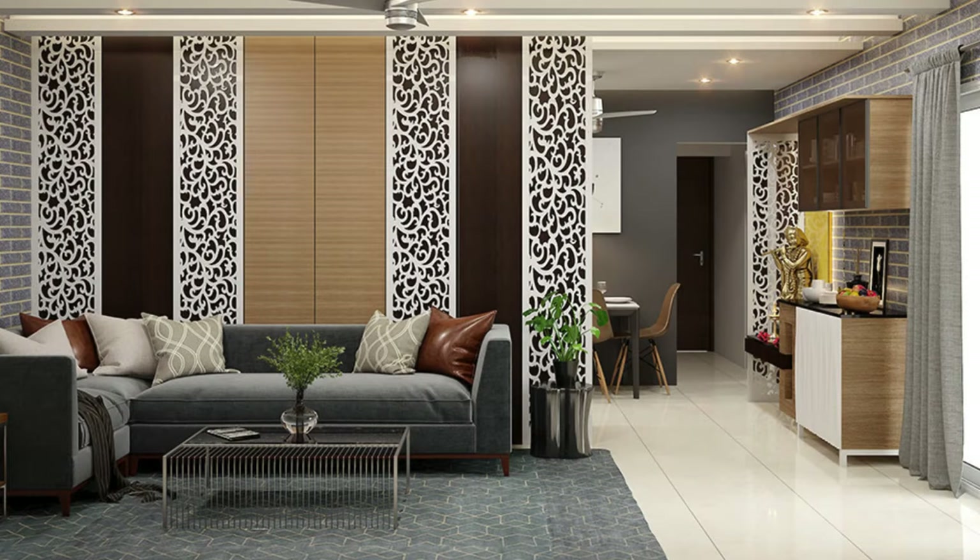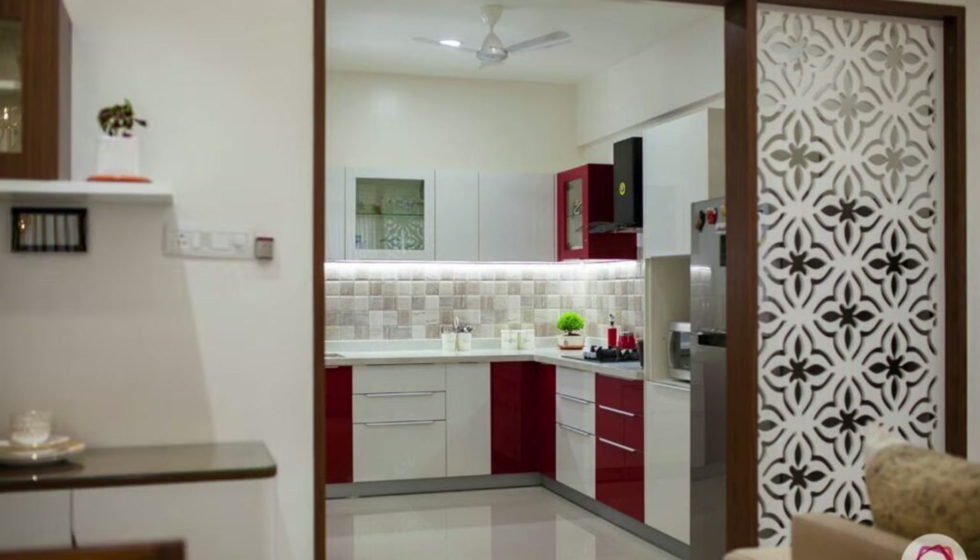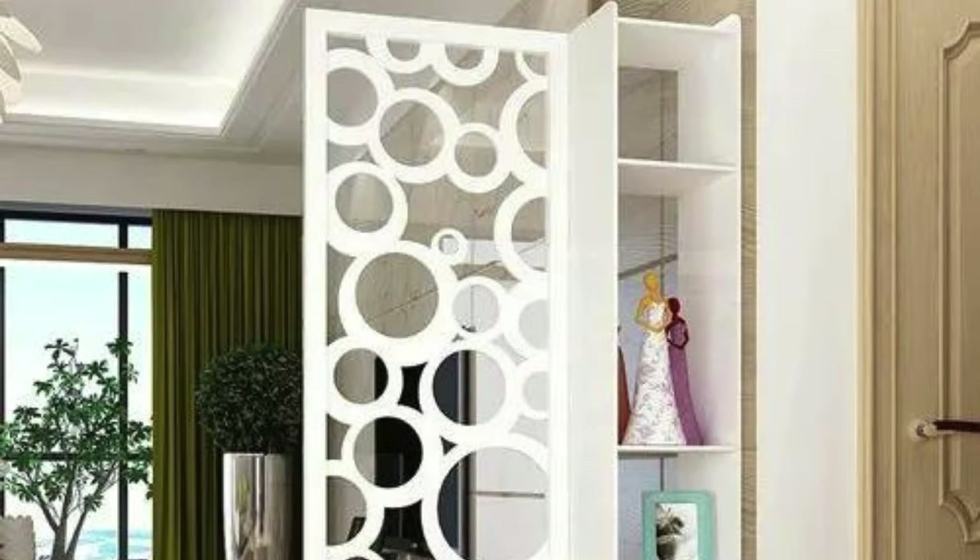Opt for translucent materials to maintain a sense of openness. Utilize sliding partitions for flexibility in space arrangement. Incorporate storage into partition designs for added functionality. Choose colors that complement the overall color scheme of the space.